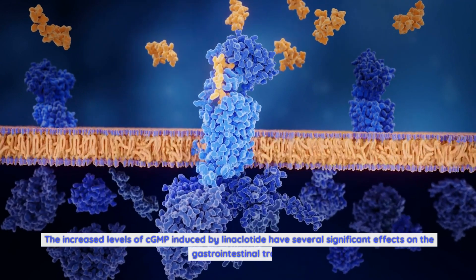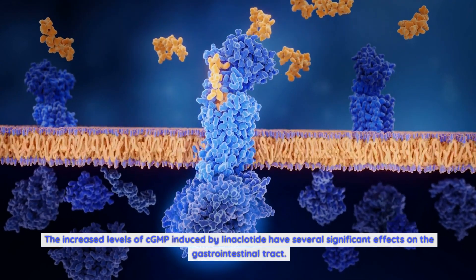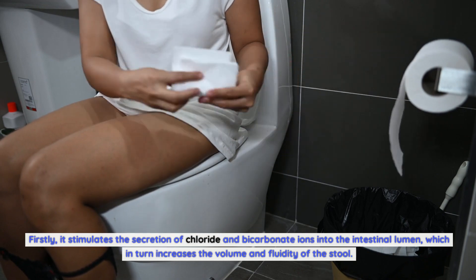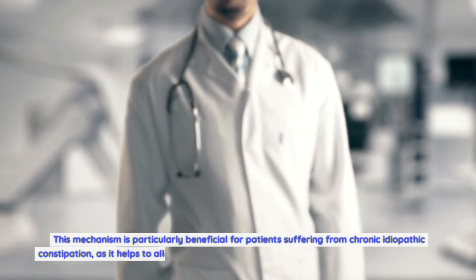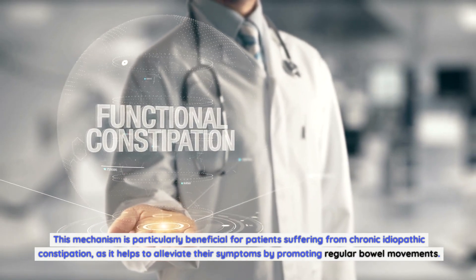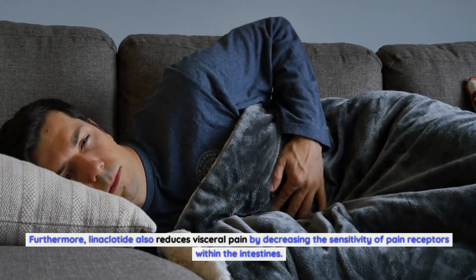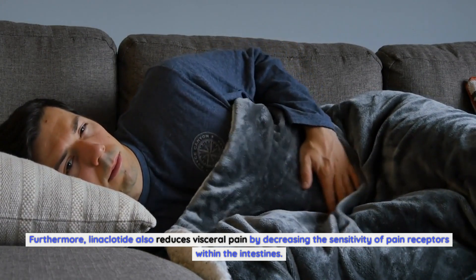cGMP acts as a signaling molecule influencing various physiological processes within the gastrointestinal system. The increased levels of cGMP induced by linaclotide have several significant effects on the gastrointestinal tract. Firstly, it stimulates the secretion of chloride and bicarbonate ions into the intestinal lumen, which in turn increases the volume and fluidity of the stool. This mechanism is particularly beneficial for patients suffering from chronic idiopathic constipation, as it helps to alleviate their symptoms by promoting regular bowel movements.